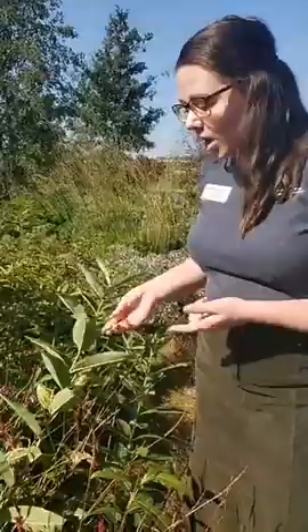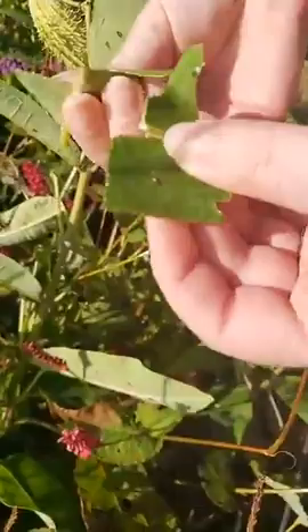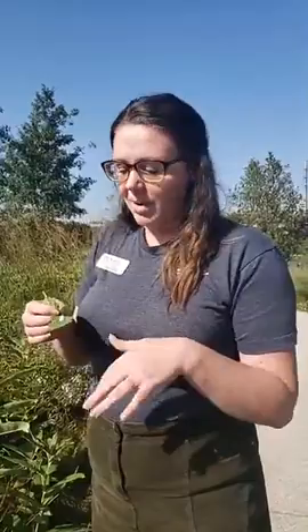What's really cool about milkweed is it has a sticky latex substance inside that you can see here. This is actually toxic to predators of the monarch. The caterpillars eat this plant and ingest this toxic substance — it's not toxic to them, but it is to their predators. That's why birds and other predators try to avoid monarchs, because it makes them sick or gives them an upset stomach.